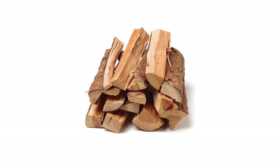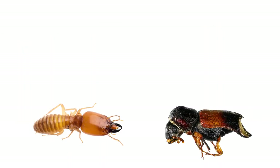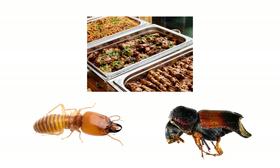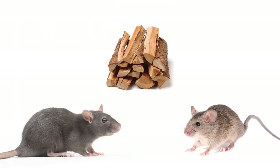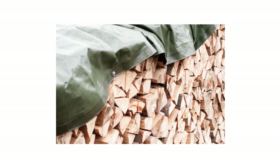The best thing you can do for your firewood and the rest of your home is to take measures that will keep it from pests in the first place. Insects like termites or wood boring beetles can see a pile of firewood as an all-you-can-eat buffet, while other pests like rats or mice will see it as a potential nesting site.